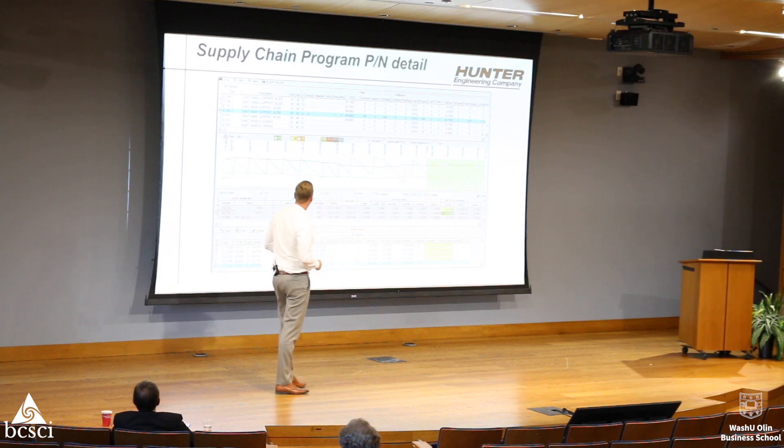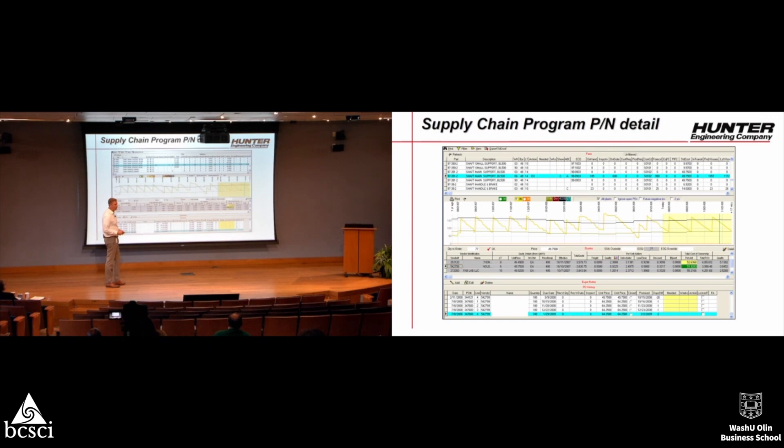The idea is that this slide looks like a perfect sawtooth pattern. This line here is the safety stock level. Hunter is a just-in-case company, not a just-in-time company. We keep predetermined safety stock levels based on the cost and size of the part across 10,000 different parts. Below that is the quote section, where multiple vendors are quoting for the business, and further down are all open and past orders.